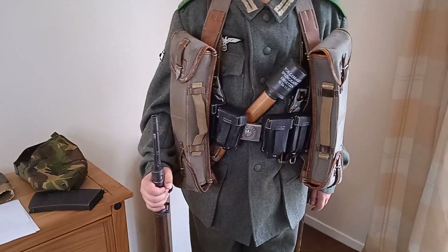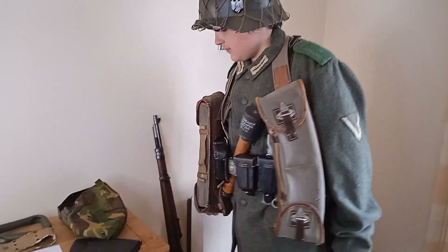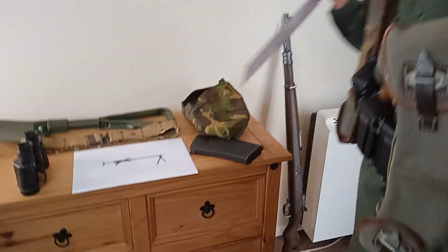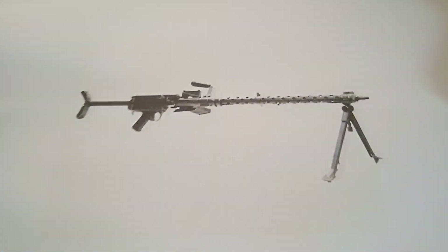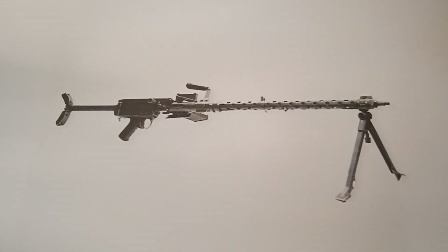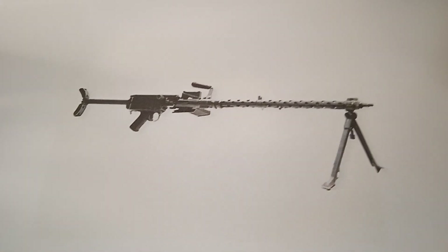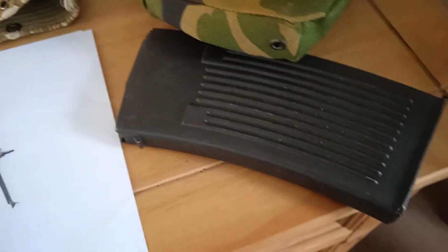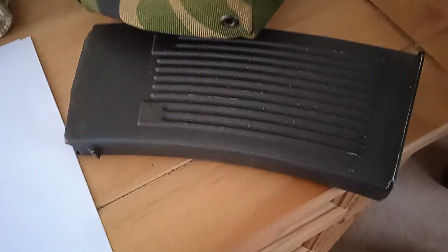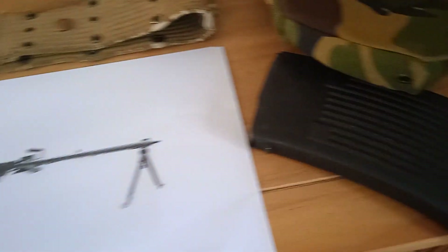Let's talk a bit more about the MG13. It came into service in 1930 and used the same 7.92 rounds as the other German machine guns that superseded it — the MG34 and MG42. The magazine is a 25-round magazine.